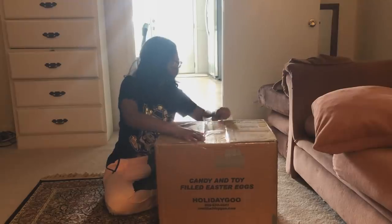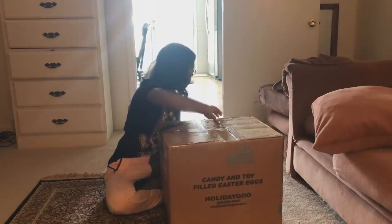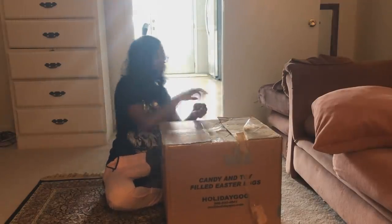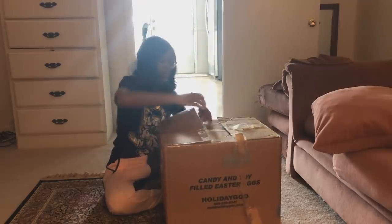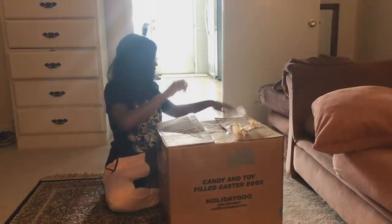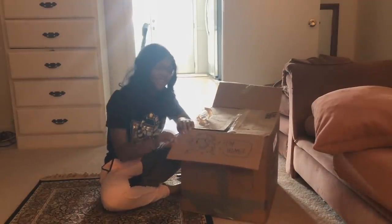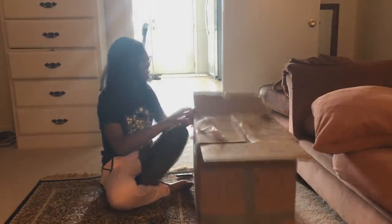Oh my god, there's so much tape, but that's to be expected for safety. There's a little drawing — I don't know if you can see it. It says 'I'm home' and it's Venus. Ow — I really hope you can see it. That's so cute, that's adorable.